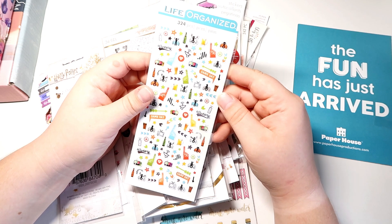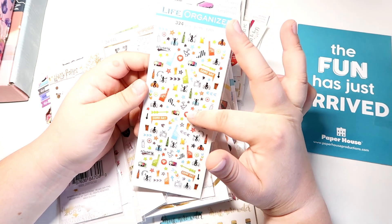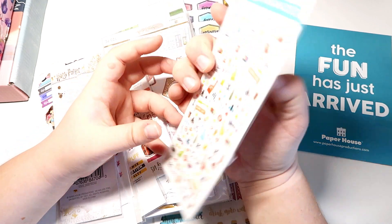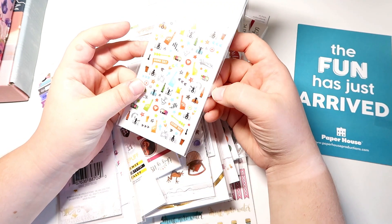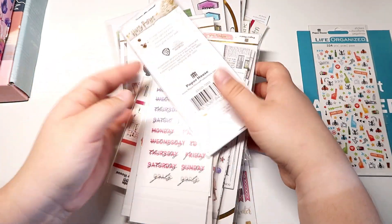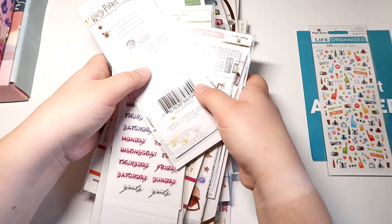This is a cute little sticker set — mini icons, it looks like a game day one. This is a little freebie they stuck in; I did not order this, but I really love it, I think it's very cute.